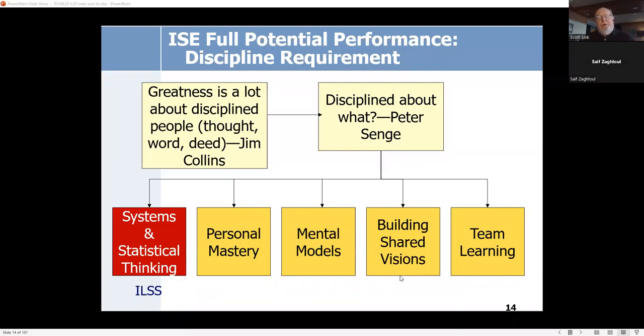I listened to Jim Collins speak in downtown Toronto, and the word 'greatness' kept coming out — specifically the relationship between discipline and greatness. I then combined Collins with Peter Senge, who outlined five disciplines: if you're disciplined in those five things you achieve full potential performance; if you're less than skillful, you underperform. The box on the left represents teaching DMAIC methodology and its tools, while we also augmented it with personal mastery, mental models, building shared vision, and team learning.